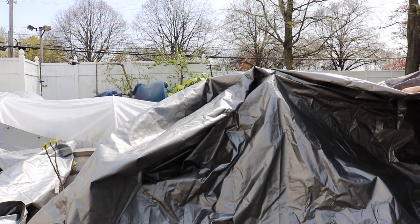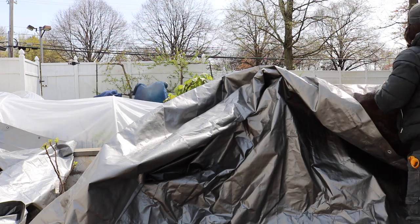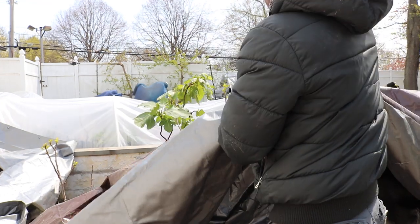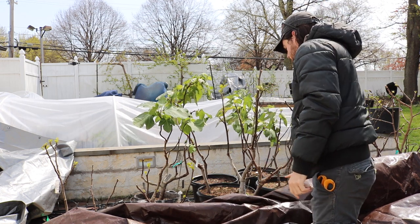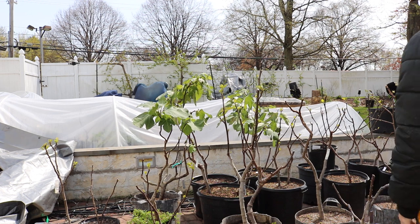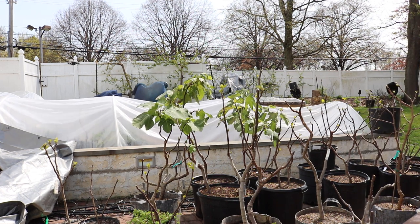You can see right here with the figs — they're completely unaffected. There is no damage here that I'm seeing on the figs, which is obviously good. Anything that didn't get damaged is a big win.